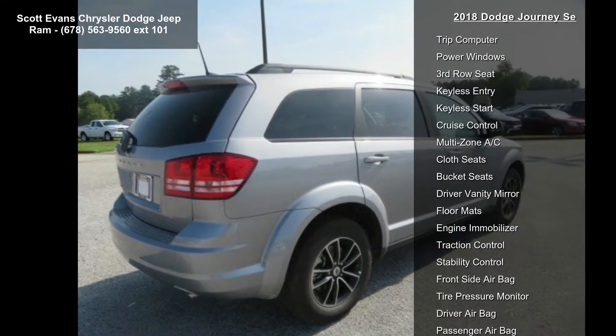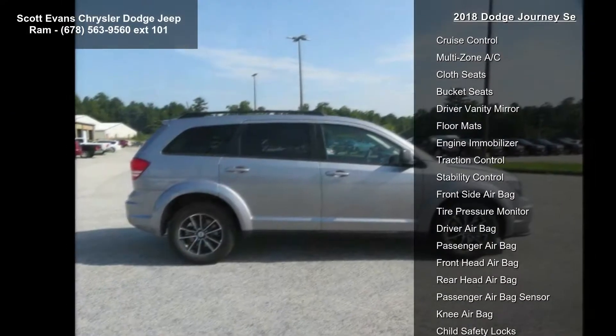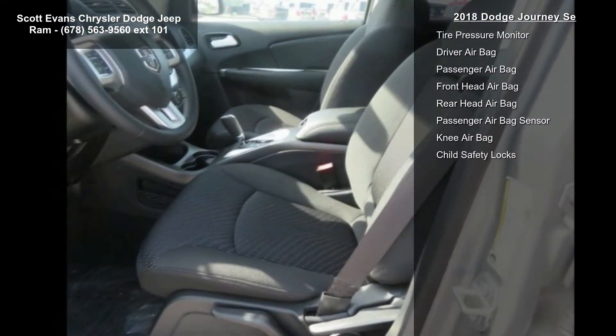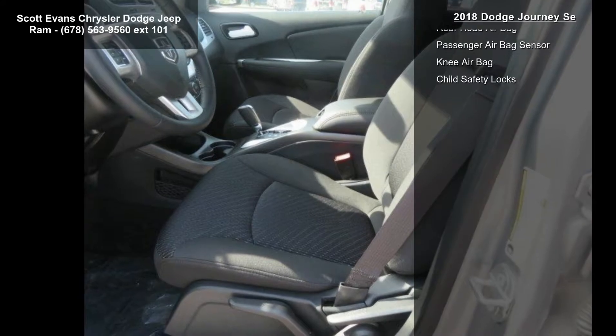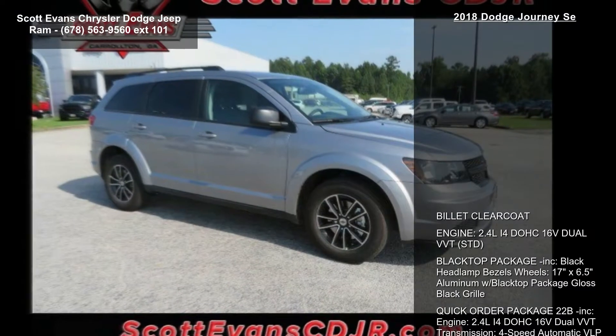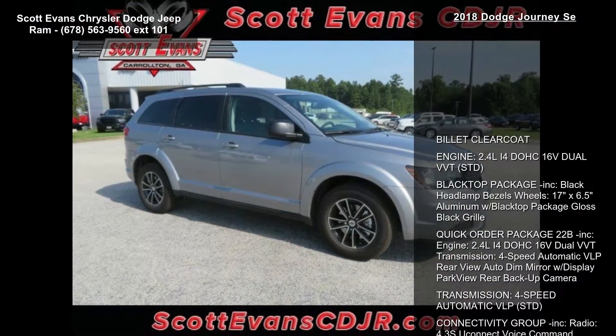Quick Order Package 22B included. Engine: 2.4L I4 DOHC 16V Dual VVT. Transmission: 4-speed Automatic VLP. Rear View Auto Dim Mirror with Display. Park View Rear Backup Camera. Transmission: 4-speed Automatic VLP.